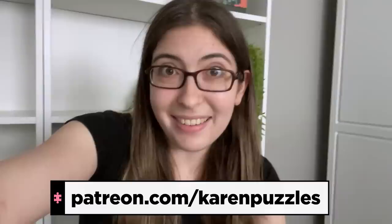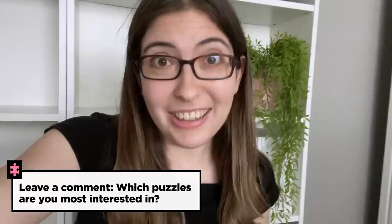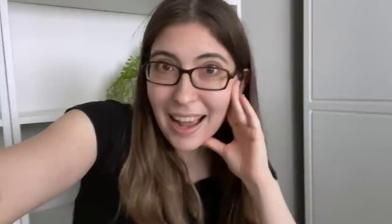So that's my puzzle haul — I hope you liked it! If you follow me on Patreon, I've already been doing mini hauls so you would have seen some of these, but some are definitely new. Let me know in the comments which puzzle I showed you're most interested in and what you most want to see me solve. Your code word for the comments will be '13,200,' because I know all of you are going to want to see me do that puzzle. Thank you for sticking with me on this more casual video — I'm going to go try to relax and go on vacation. Bye everyone, happy puzzling!